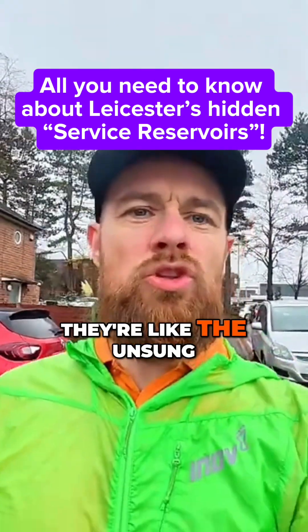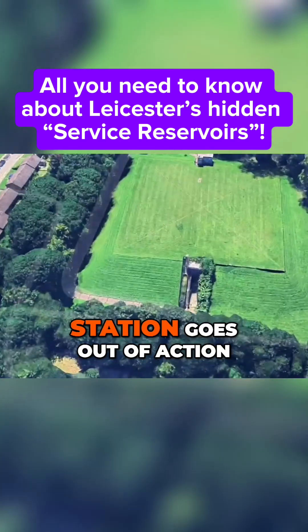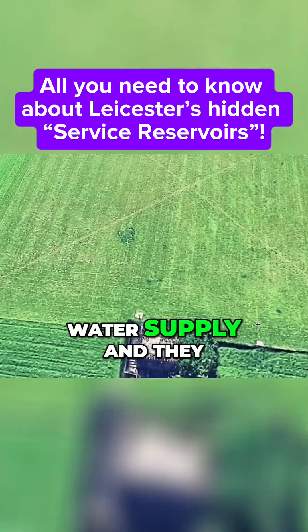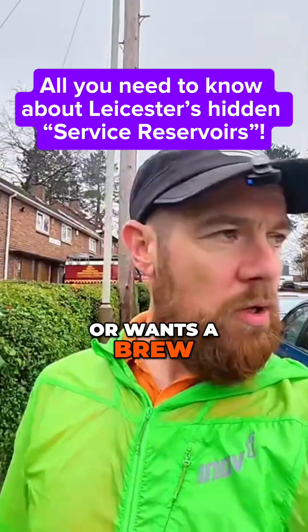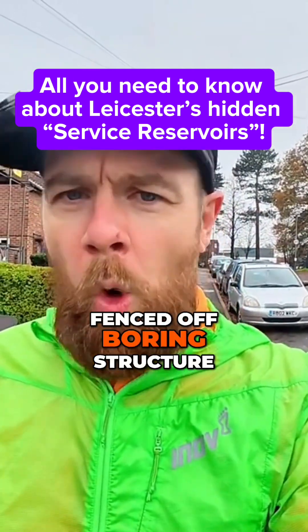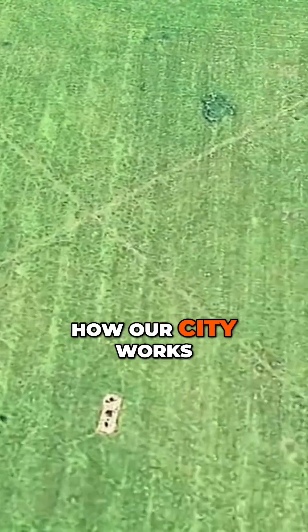These service reservoirs are like the unsung heroes of the water network. Basically, if a pumping station goes out of action, you still have hours and hours of water supply, and they keep the pressure stable as well because they've just got so much water. So when everyone showers or wants a brew at 7am, you can still get one. It's like a quiet, fenced-off, boring structure, but absolutely vital to how our city works.